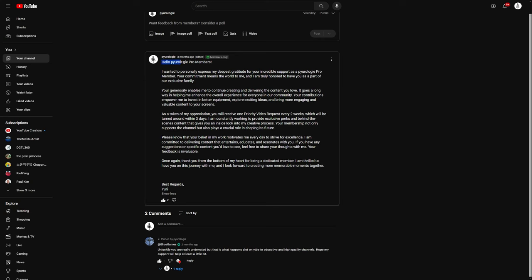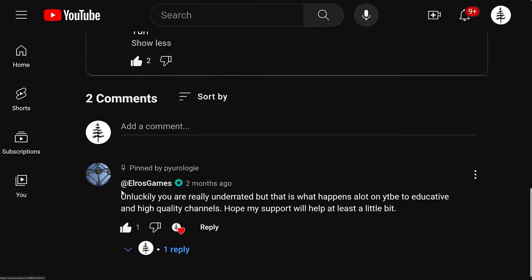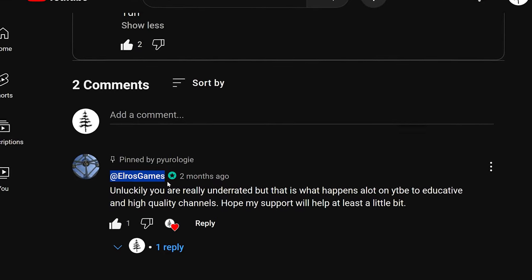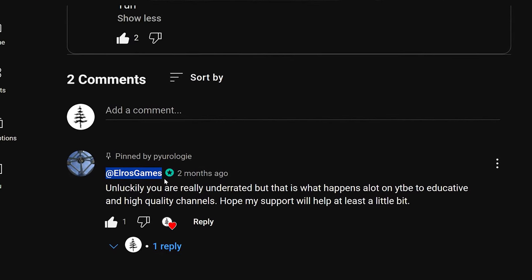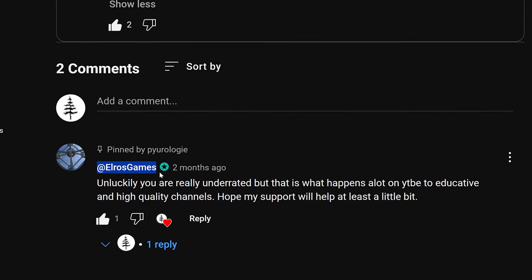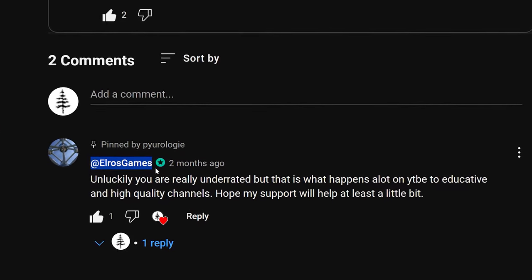I want to give a big shout out to my first Purology Pro member, Elros Games. Your support means the world to me, and I truly can't thank you enough. You've been there from the start, and I'll always remember that when I hit the big leagues. I'm committed to pushing forward until I reach my goals, and having supporters like you makes the journey all the more rewarding.